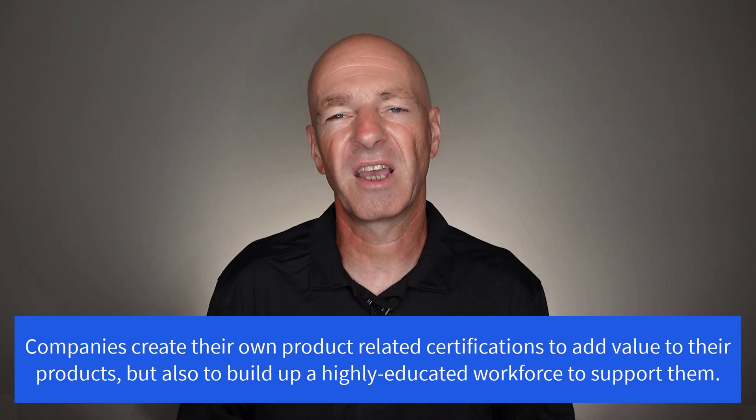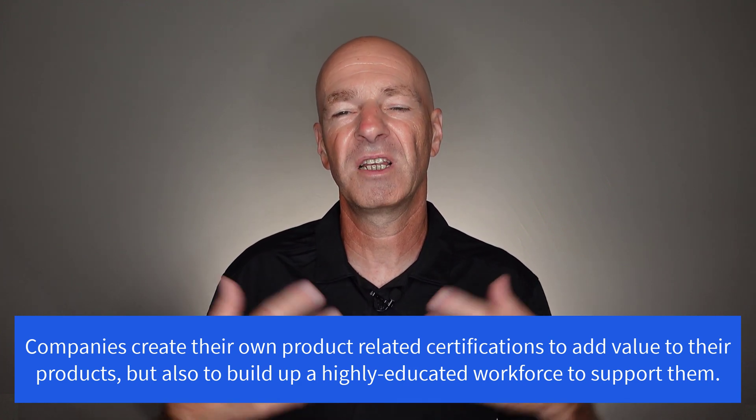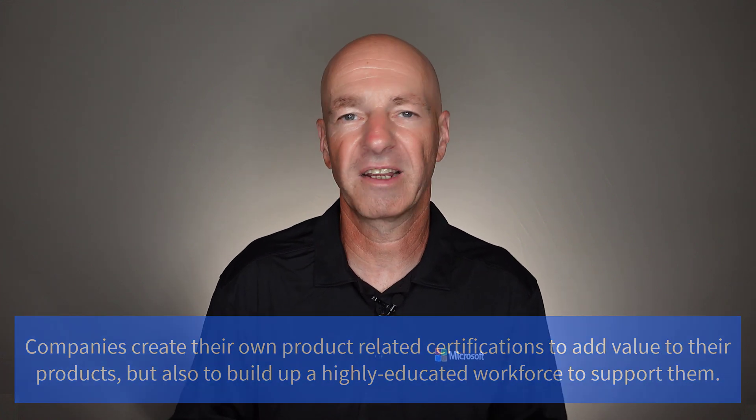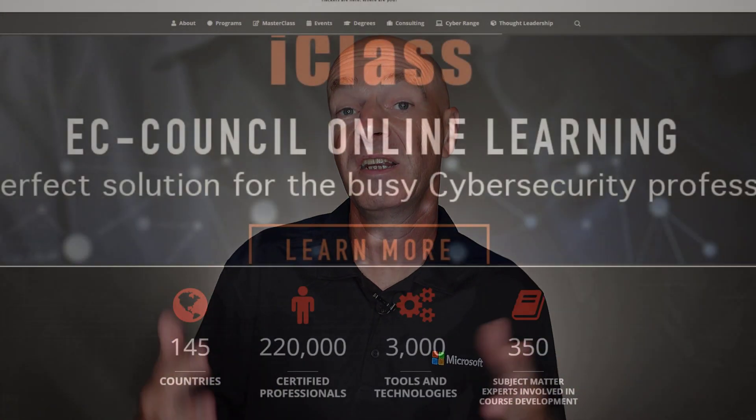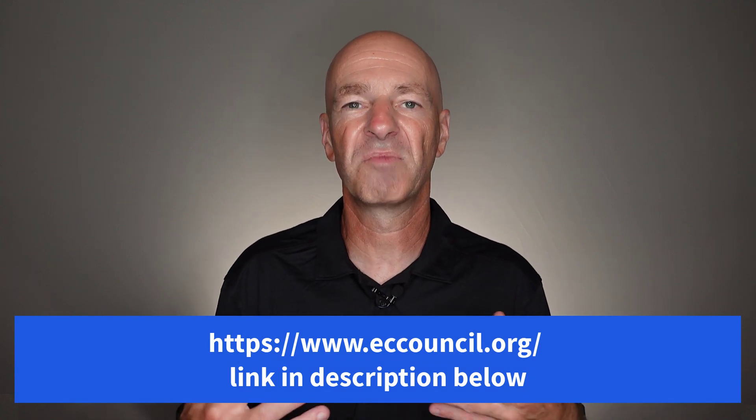Now let's look at the CEH certification. First of all, who's behind it? Many companies like Microsoft, Amazon, and Cisco create their own certification programs, making sure they are challenging and reflect real value. Then you have third-party organizations like CompTIA or, in this case, the EC Council — the organization behind the CEH certification. The EC Council is a member-based organization that stands behind multiple certifications. They make sure the exam reflects what's current in technology and what's currently used by hackers, and they work with appropriate companies within the IT industry to meet their requirements.